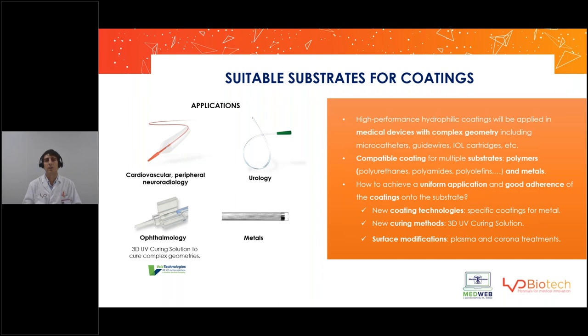The last thing to take into consideration is the geometry of the device. It's not the same coating a balloon or tubing as a guidewire, which has a coil-type structure. Or, for example, an ophthalmology cartridge that has a very complex geometry and has to be coated on the inside — it's very difficult for UV light to reach these parts. But there are solutions, such as Bella Technologies, which offers a 3D UV curing system that allows coating of complex geometries like this one.